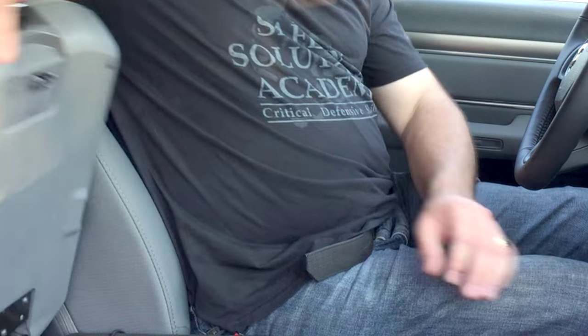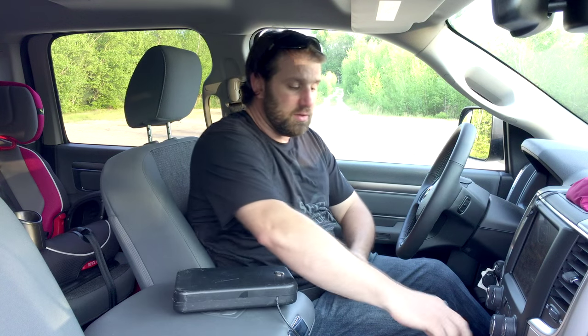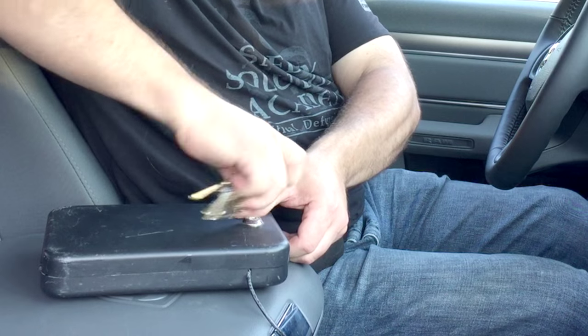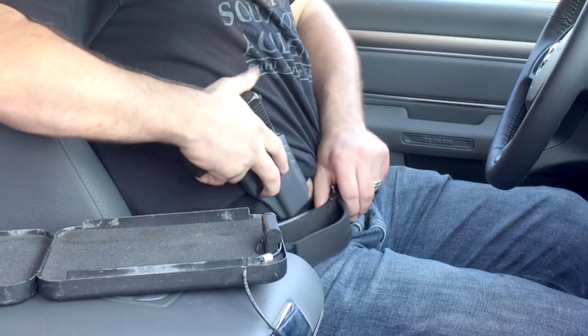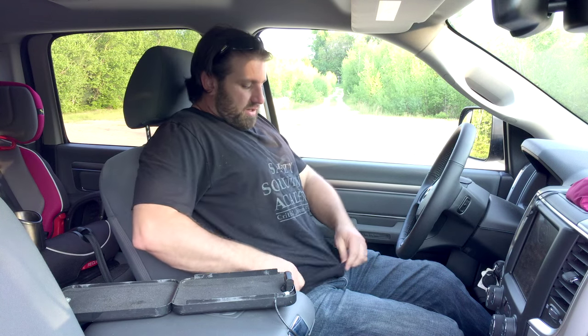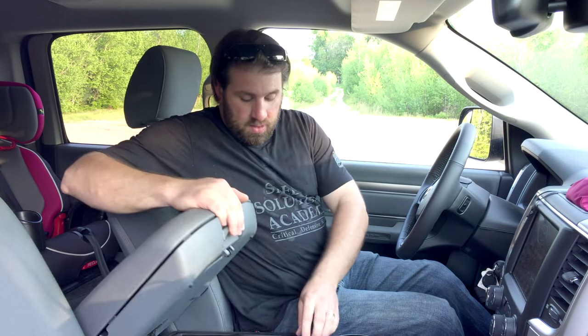When I return to the vehicle, I simply open up the center console and retrieve the gun case, again making sure there's no one in the general vicinity. I insert the key into the case and open it up. Now I have access to the firearm — it's inside the holster, so it's simple for me to replace the concealed carry firearm into my belt. I close up the case, put it in the center console, and I'm on my way.